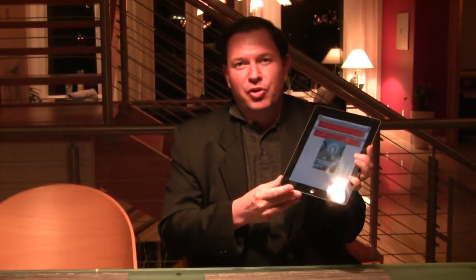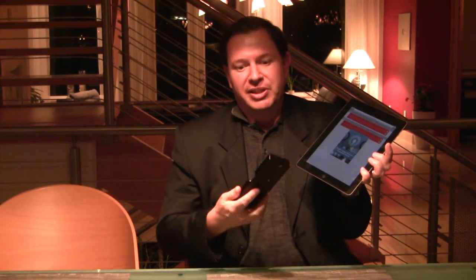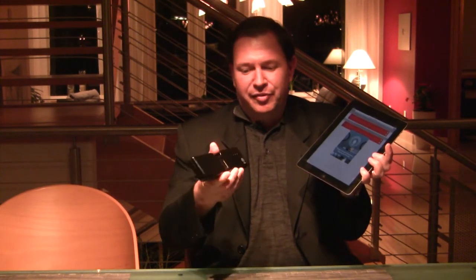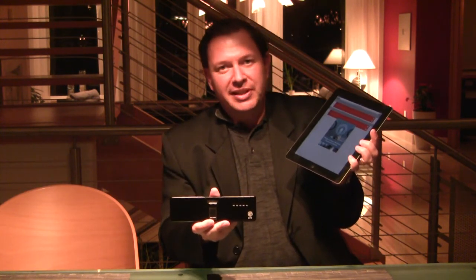As the iPad has no fingerprint sensor built in, we have taken a device from a French company, SIC, French Canada, and this is a device that has a fingerprint sensor built in.